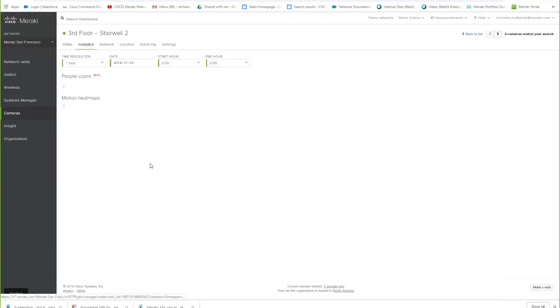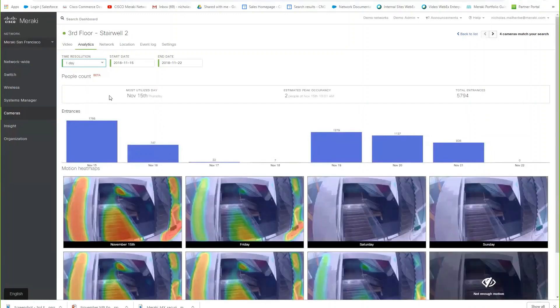Going to analytics gives us an idea of the traffic on the stairs. Setting it to one day, it shows the most utilized day was November 15th, a Thursday. Estimated peak occupancy is normally just two people at a time on these stairs, and total entrances is 5,794. Why is peak occupancy important? If a workplace injury occurred and it was claimed the staircase was too busy or unsafe, you have evidence to show it was not overpopulated — that safety concern would not be valid.